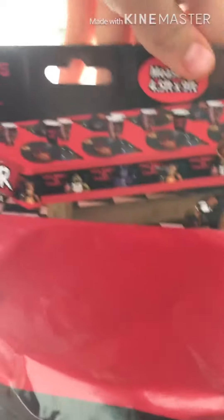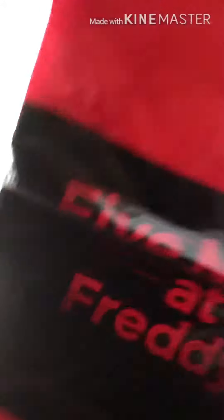Okay, Five Nights at Freddy's napkins — very, very cute. I love Bonnie, my favorite, especially Twisted Bonnie. Okay, next are the candles. They're not Five Nights at Freddy's candles, but that's okay. I love these candles, especially the blue ones.